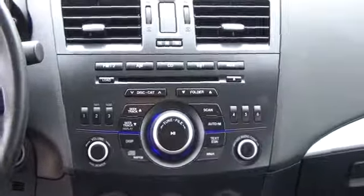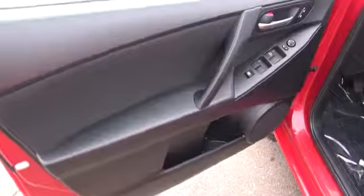AM FM stereo with CD player, cruise control, carpeting, cargo area light, tilt steering wheel, cloth seat trim, body color bumpers, cup holders, body color door handles, engine immobilizer.